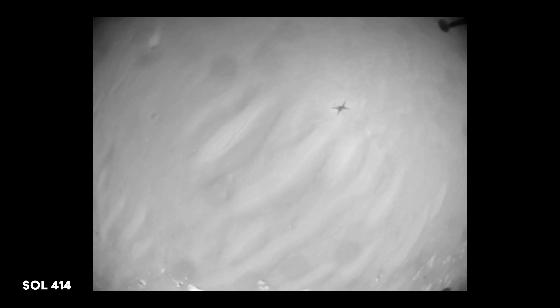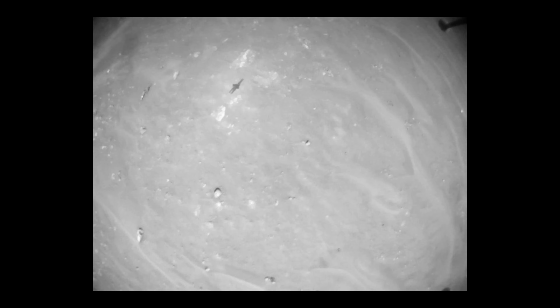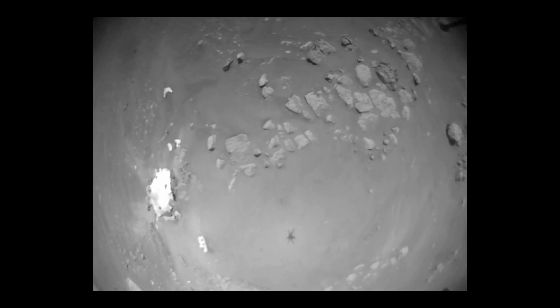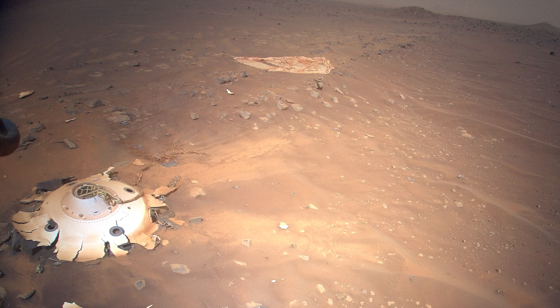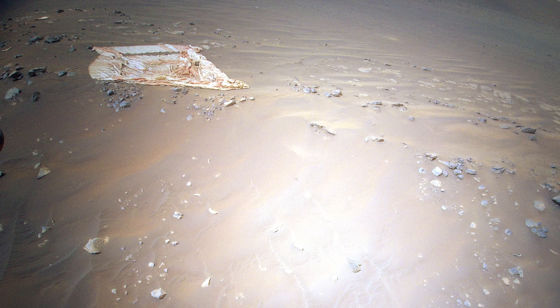Meanwhile, Ingenuity takes to the sky for its 26th flight and captures something truly remarkable — the parachute from the descent stage spotted earlier, along with the back shell. The helicopter captures 10 color images of the crash site from different angles. These images could help ensure safer landings for future rovers.